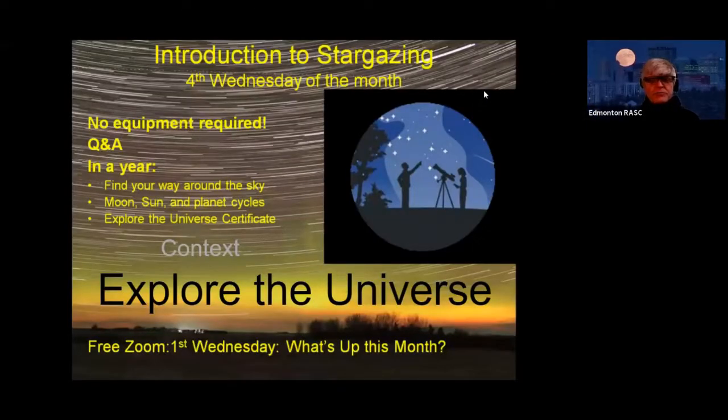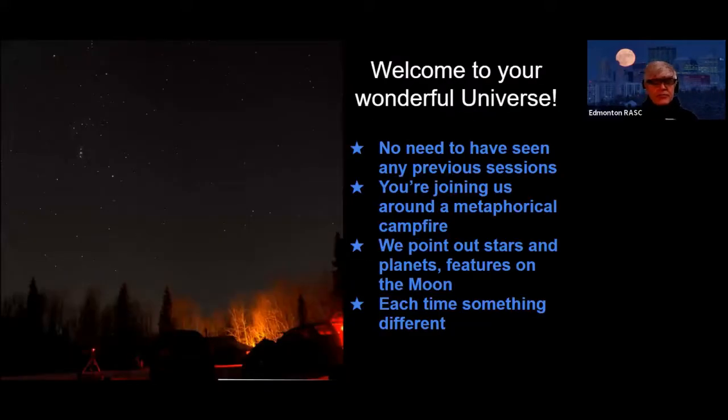Good evening, everyone. Welcome to Introduction to Stargazing and Explore the Universe. It's a wonderful universe out there. Just to reassure everyone, you don't need to have seen any of the previous sessions. We tend to keep this as a carousel — you can join at any time, leave any time, and just pick up where you left off. It'll be a different sky out there.